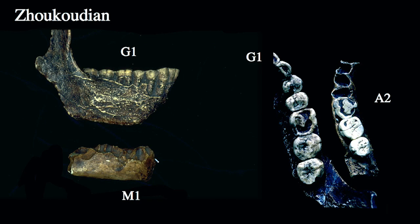Here you can see the G1 and M1 mandibles viewed laterally. G1 is considerably taller in terms of overall corpus height than the M1 specimen. Looking at the dentition, comparing G1 and A2 specimens, you can also see considerable difference in overall tooth size — just compare the length of the molar tooth row: M1, M2, M3 between the G1 specimen, which is quite large, and the A2 specimen, which is quite small. There's a lot of variability in the dimensions and shape of these mandibles and the teeth they preserve.